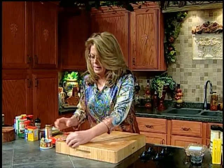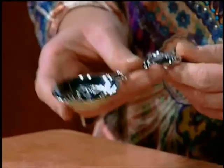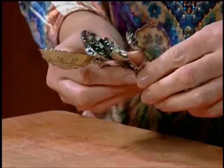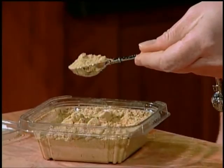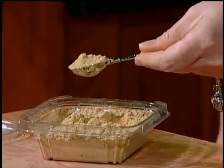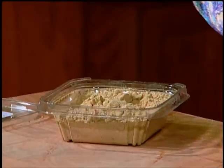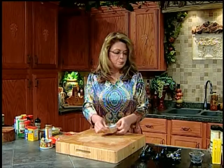Somebody asked me: how do you measure spices? Here is a little set of measuring spoons. This is a tablespoon, which is three teaspoons; then a half teaspoon; and a quarter teaspoon. Those are your standard measuring spoon sizes. To be precise: open the container, scoop the spice, and then level it off with a knife — that's how you measure exactly. I tend to eyeball a lot unless I'm baking, then I pull out my measuring spoons.